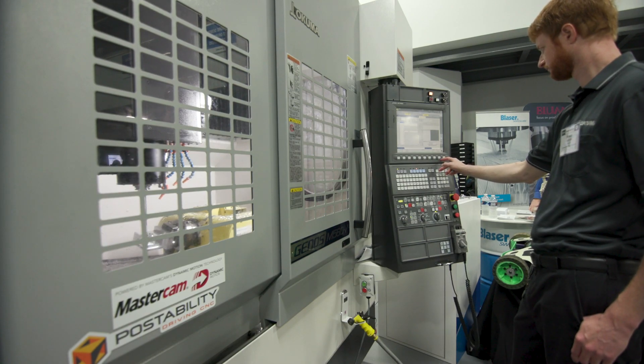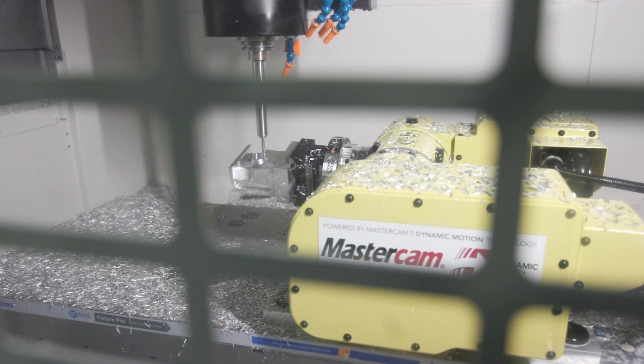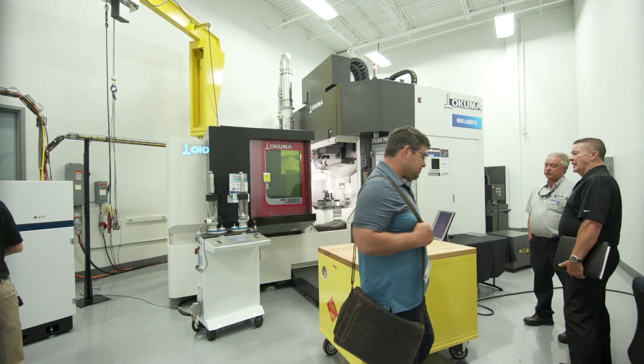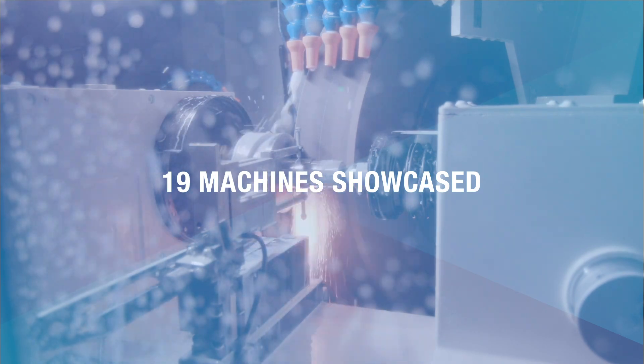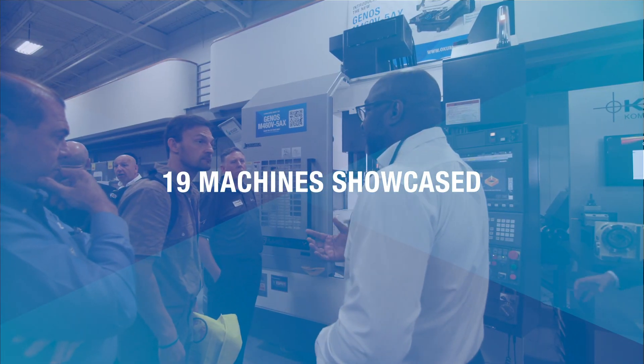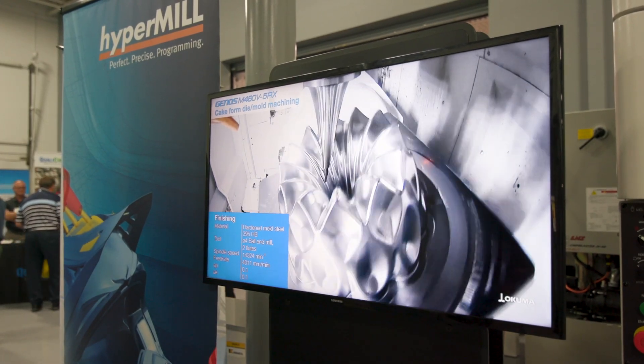This event is our summer showcase. We're open house with our two facilities — our partner facility with all of our partners in Think, along with our Akuma America headquarters. It's the combination of all the partner technologies coupled with the advanced technologies that Akuma is coming out with. It's what makes Akuma what we are.